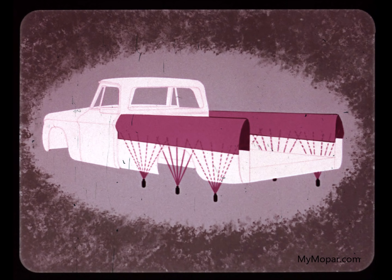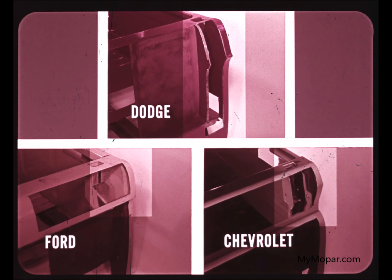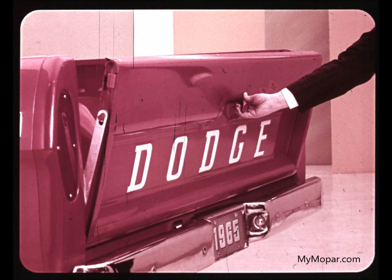Dodge coats the upper 12 inches of both walls with zinc-rich primer to inhibit rust formation. Ford also uses rust-proofing in this area, but Chevrolet does not. Maybe that's why you see so many rusted Chevy pickup bodies. The front corners of the Dodge cargo box are box-section reinforced from top to bottom for extra strength. Ford and Chevrolet corner reinforcing is less rugged.